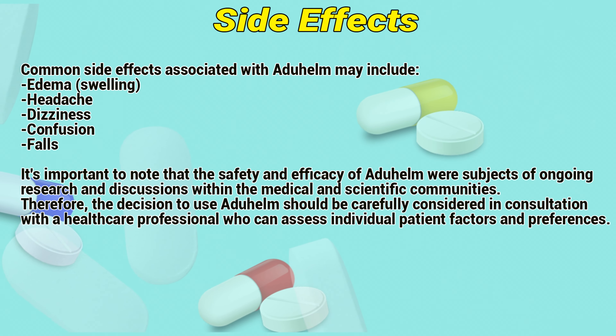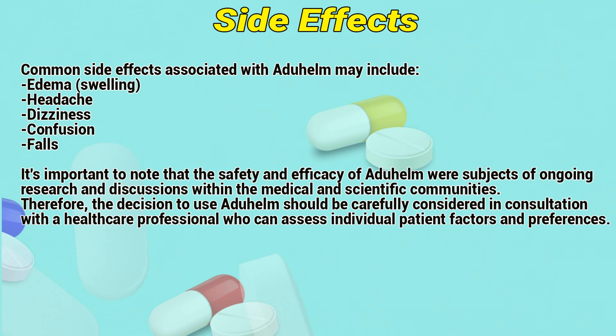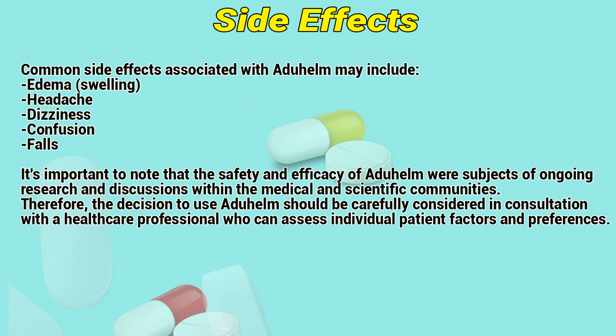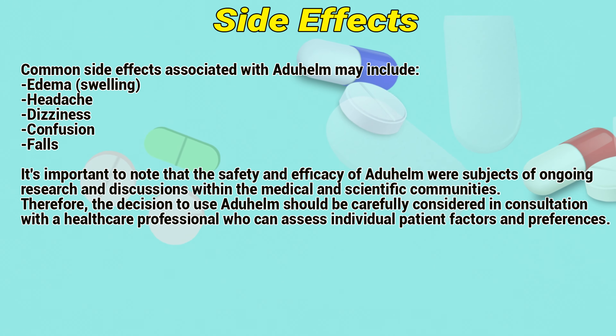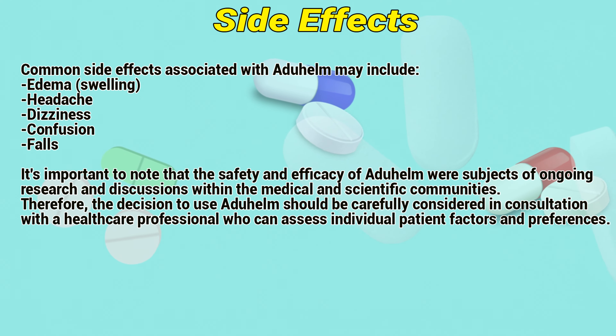Side effects. Common side effects associated with Aduhelm may include edema, swelling, headache, dizziness, confusion, and falls. It is important to note that the safety and efficacy of Aduhelm were subjects of ongoing research and discussions within the medical and scientific communities. Therefore, the decision to use Aduhelm should be carefully considered in consultation with a healthcare professional, who can assess individual patient factors and preferences.